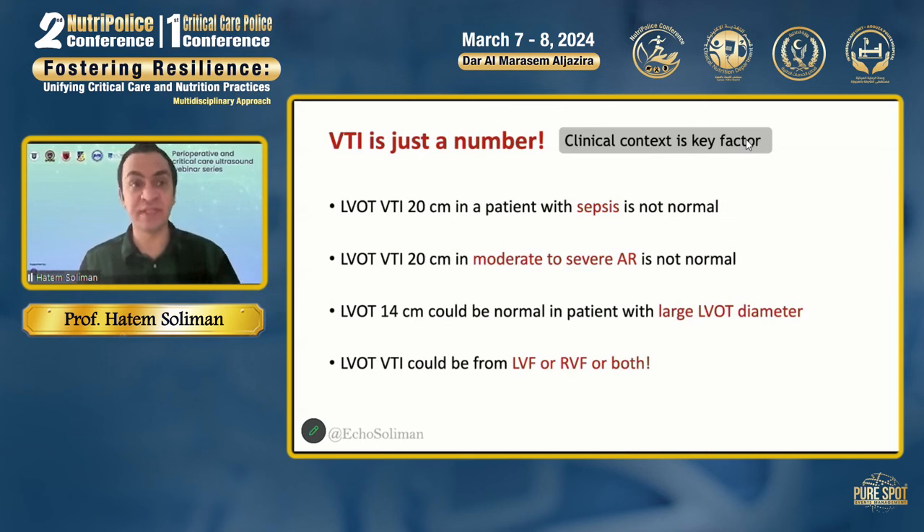When we use VTI — and we use it almost every day in our patient cohort — we need to use it within the clinical context, because like anything in point-of-care echocardiography, it should not be blindly relied upon. For example, a VTI of 20 in a patient with sepsis is not normal, because in sepsis you would expect much higher VTI due to hyperdynamic circulation. Similarly, a VTI of 20 is abnormal in a patient with significant aortic regurgitation, because you'd expect much higher LVOT VTI due to high end-diastolic volume of the left ventricle.